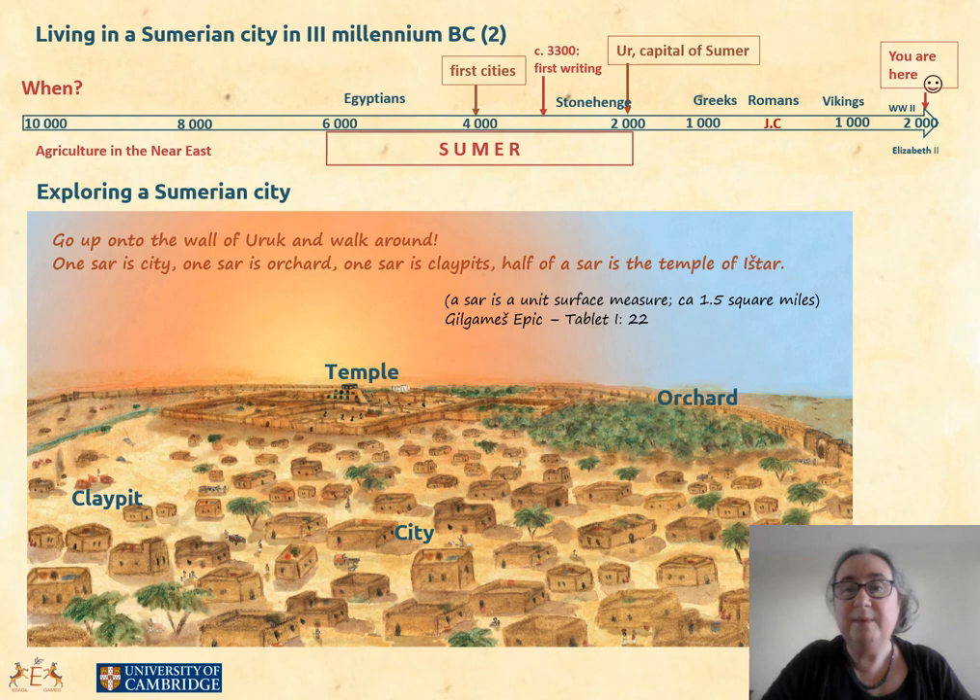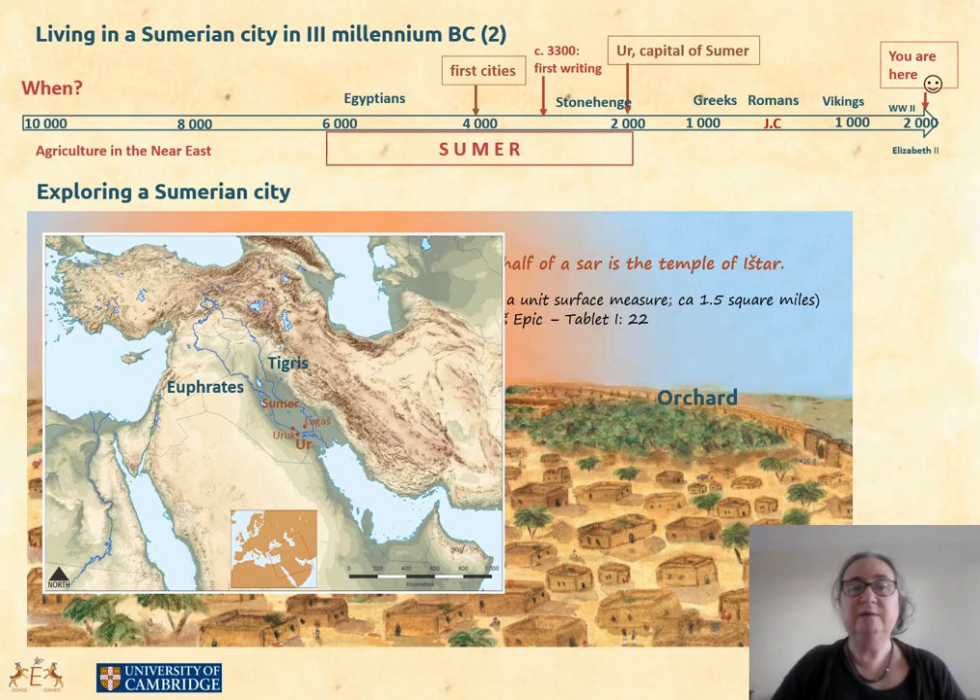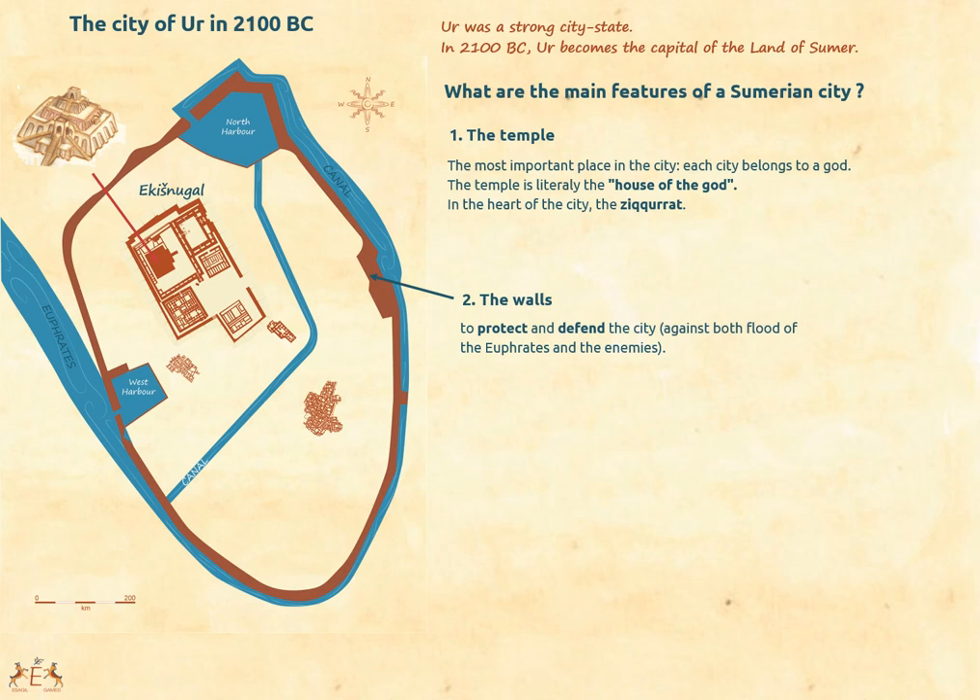Before you watch this video, what about taking a pen and writing a list of the main features of a city in general? What defines a city from your point of view? You can then compare it with the Sumerian city. In this video we will mainly focus on the city of Ur, which is the best known because it has been excavated to quite some extent compared to the other megacities. So let's go on our tour to Ur.